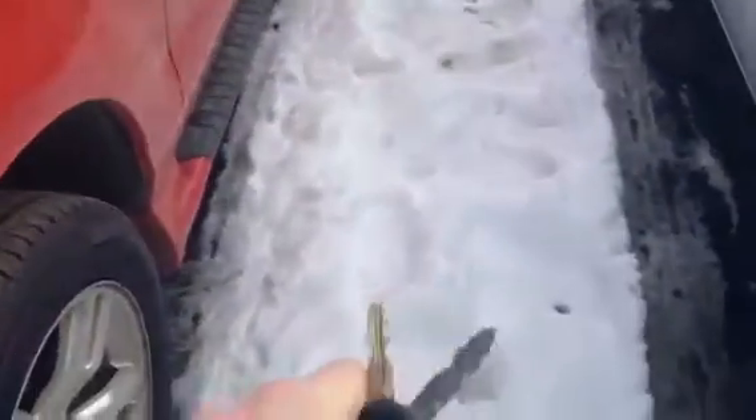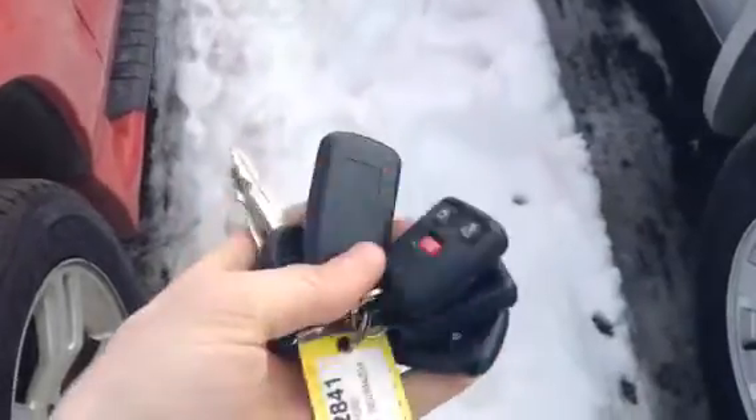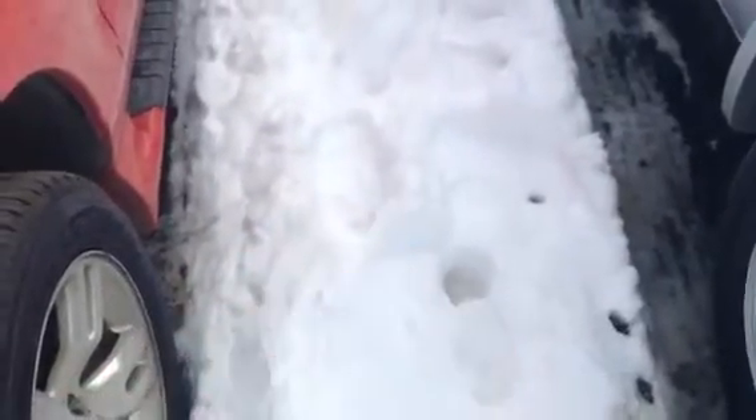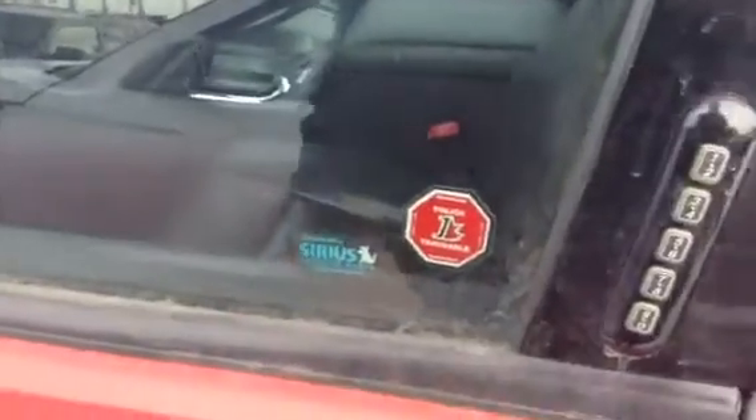Now down on the keys themselves I do want to show you, you have both of the keys, both of the fobs here, as well as the previous owner did go ahead and put a remote start so you can start it up in the winter. Coming along the side here, you do have a keyless entry so you can type in your code and actually get into your vehicle.